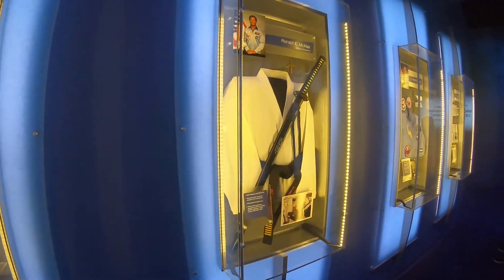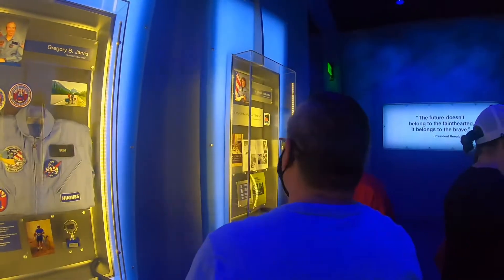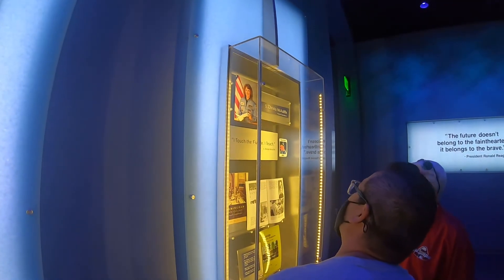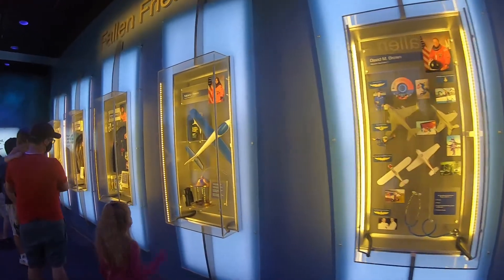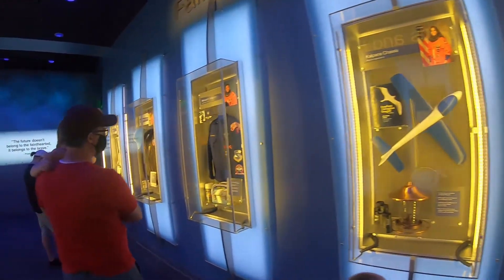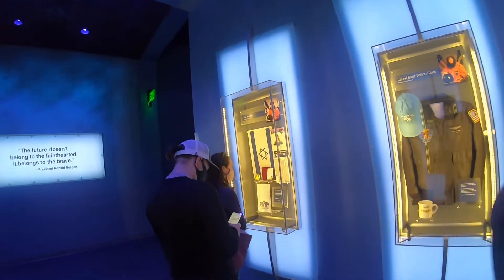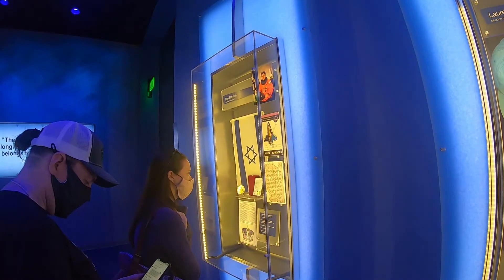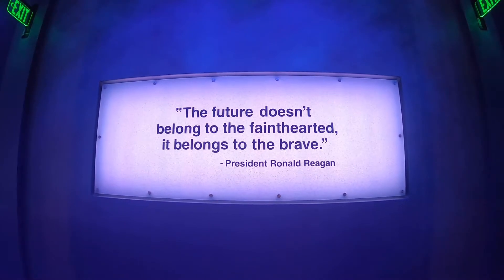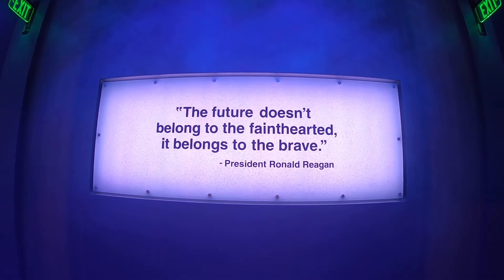The lady on the far end was going to be the first teacher in space. Then there was the Columbia — these are just the personal belongings of all the astronauts that lost their lives doing what they loved. This one on the far end was the first Israeli to be in space: Ian Ramon. The quote reads: 'The future doesn't belong to the faint-hearted. It belongs to the brave.' That's a very true statement.